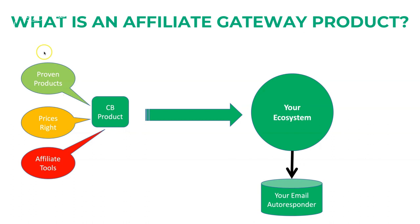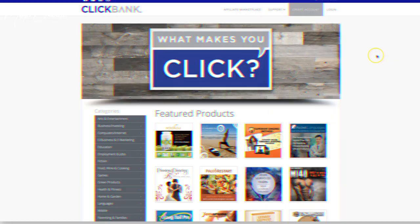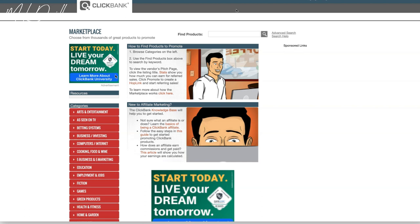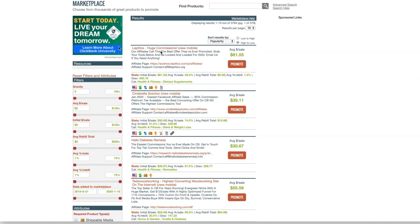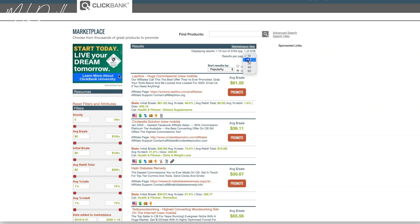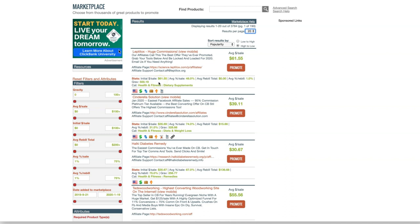Here we are on ClickBank.com. All you have to do is go to the Affiliate Marketplace — I'm assuming you've already registered and joined ClickBank. Just click there one time and you're going to have the best selling products right here: this is the second best selling, this is the third, the fourth, and so on. You can expand the listings a little bit if you want.